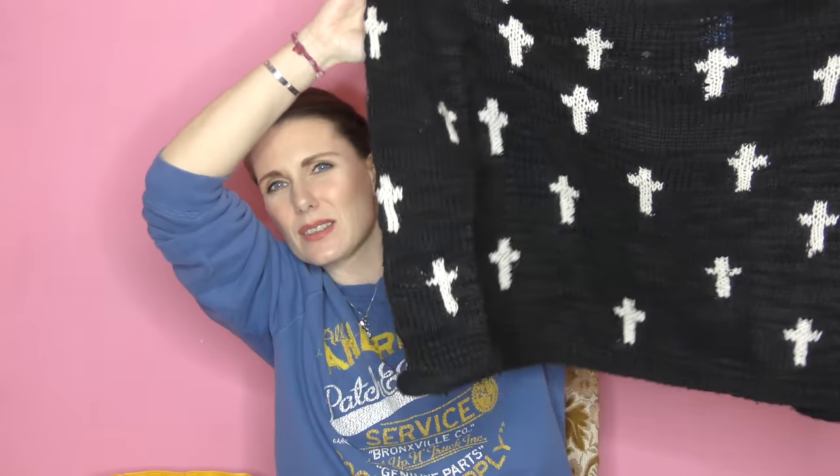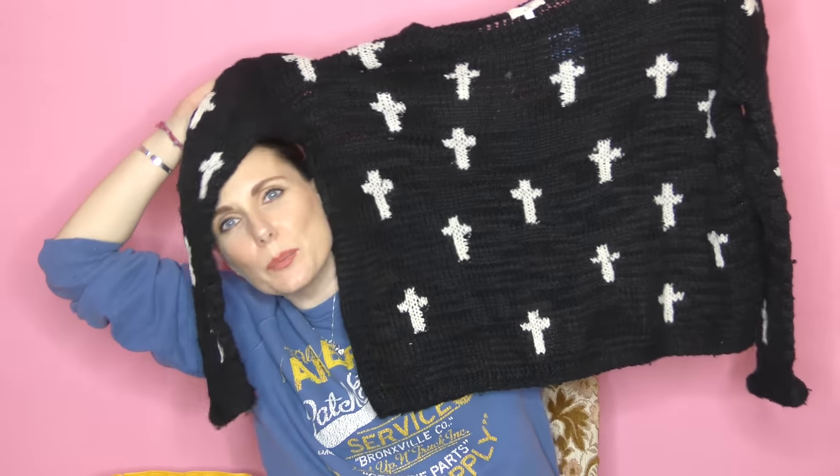This one is a bit more oversized. I definitely would need a 12 in this one, and it's pretty wide. Black makes the camera go funny — it makes my face look even paler than usual. It's got white crosses all over it and a little turn-up in the sleeve, just knitwear. I thought it would be cute for summer nights or during the day. This one I got not that long ago — it doesn't have its tag on it but I think it was around £2.95.